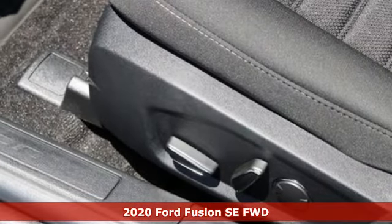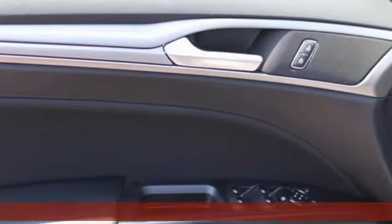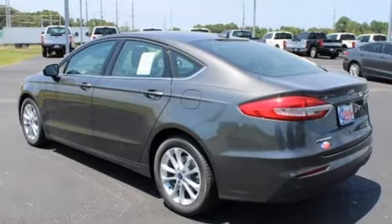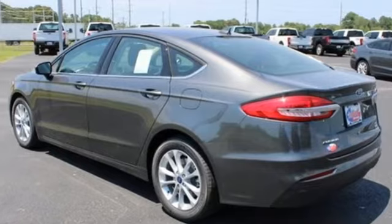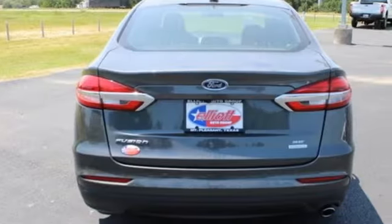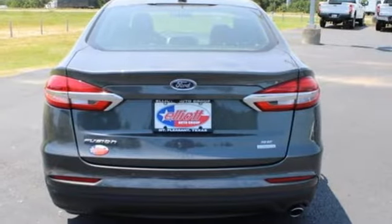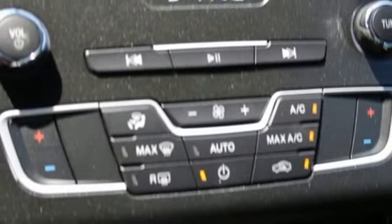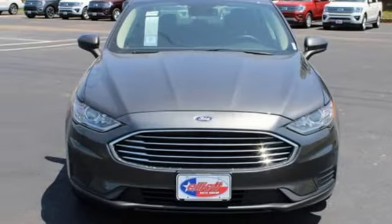Features include integrated navigation system, Wi-Fi hotspot, dual zone climate control, rear parking sensors, wireless phone connectivity, manual tilting steering column, automatic transmission, aluminum wheels, gas pressurized shocks, and intercooled turbo inline four-cylinder engine.